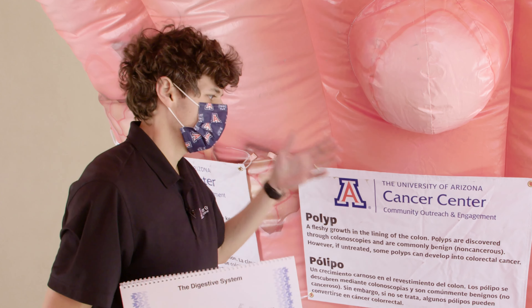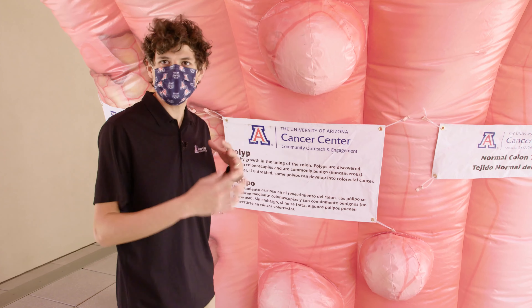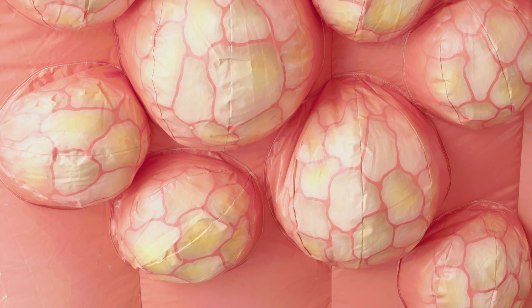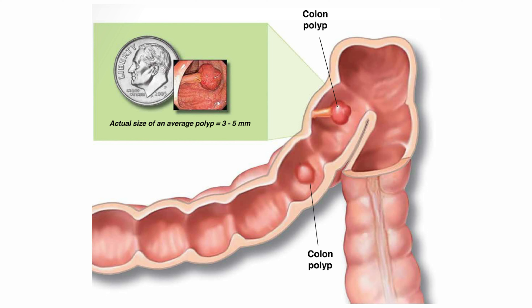Colorectal cancer is found in the colon or rectum of our body. Most colorectal cancers begin as a growth on the inner lining of the colon. These fleshy growths in the colon lining are called polyps. Polyps look like little red balls that can grow in the colon as we age. One out of three men over 50 have polyps, and one out of four women over 50 have polyps.